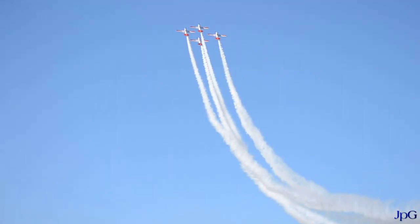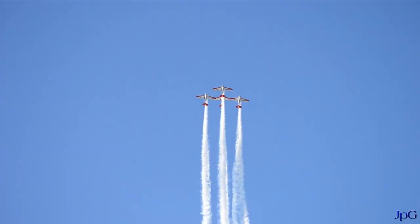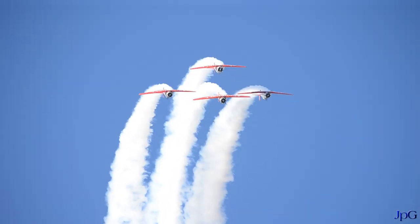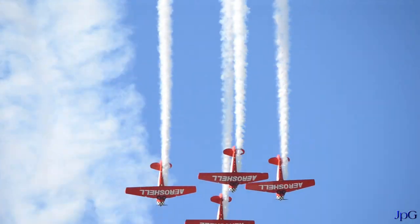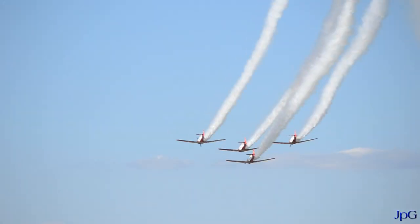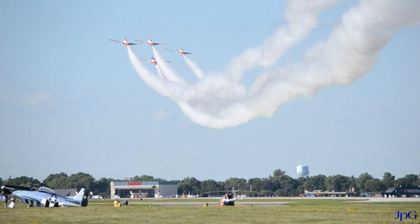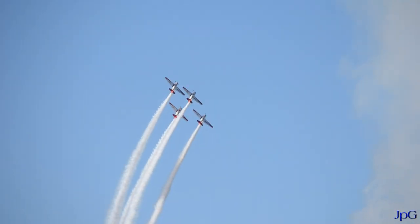I'll introduce the team to you. The man out in front in the lead is Mark Henley. Off on his right side — and the left wing on it is Steve Gunther. Now, as these pilots take this 5,500 pre-World War II machine...